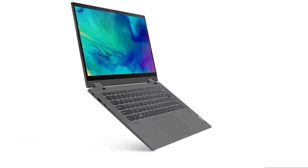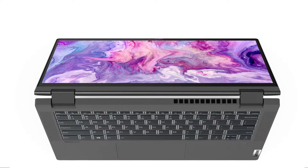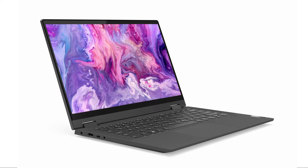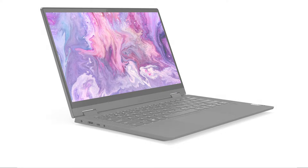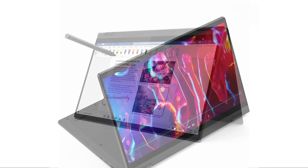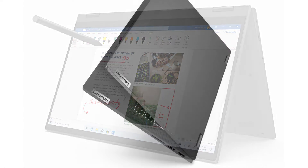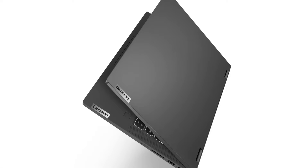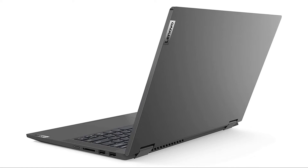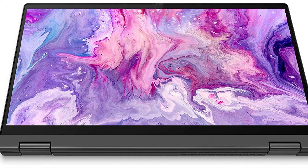In conclusion, the Lenovo IdeaPad Flex 5i provides a compelling blend of performance, versatility, and functionality. While the 8GB of RAM may limit overall performance and multitasking capabilities, it still offers a reliable computing experience. The Intel Core i5 CPU ensures smooth operation, while the longer battery life allows for extended usage without frequent charging. The 2-in-1 design with a touchscreen display adds an extra layer of versatility. However, if you require more power and enhanced multitasking, alternative configurations of the IdeaPad Flex 5i are linked in the description below.